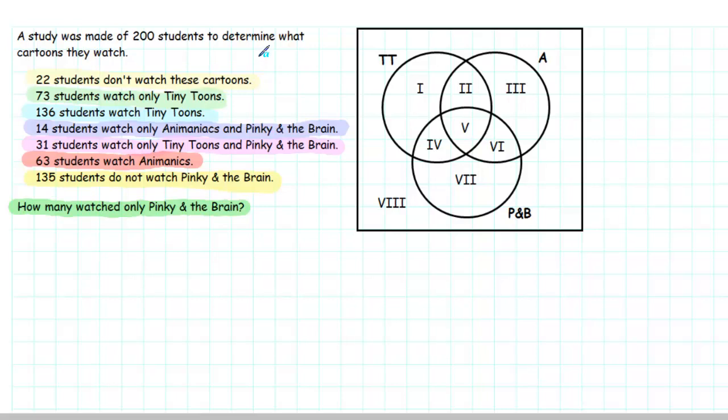A study was made of 200 students to determine what cartoons they watch. It was found that 22 students don't watch these cartoons. 73 students watch only Tiny Toons. 136 students watch Tiny Toons. 14 students watch only Animaniacs and Pinky and the Brain. 31 students watch only Tiny Toons and Pinky and the Brain. 63 students watch Animaniacs. 135 students do not watch Pinky and the Brain.